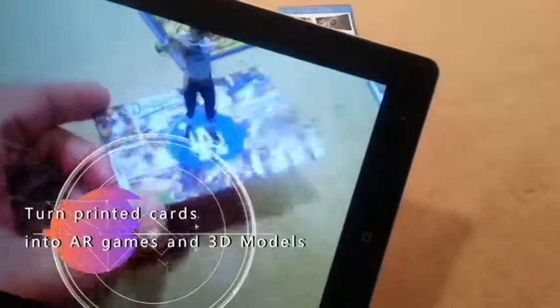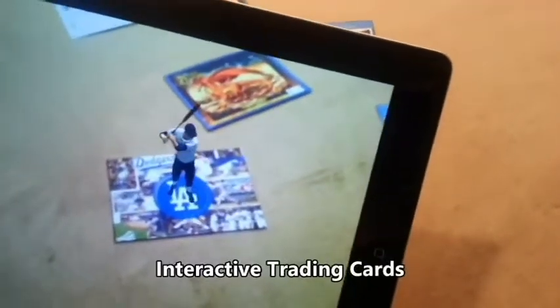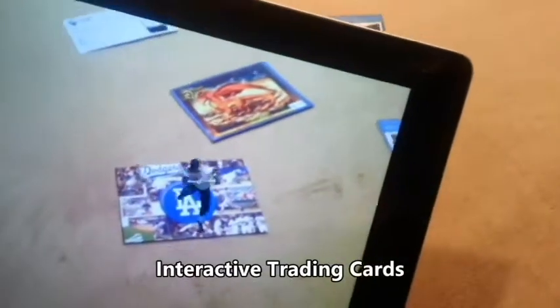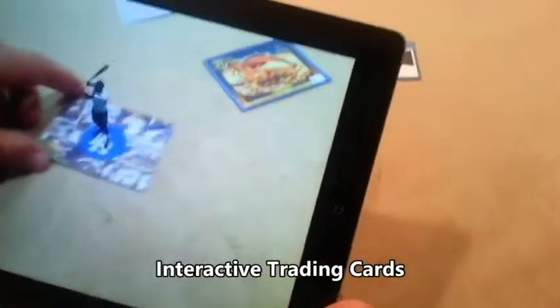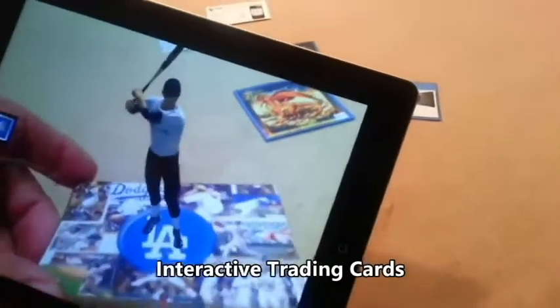On top of the baseball card, now we can also play with them. Nice picture. You see that? It's staying on there — 3D.